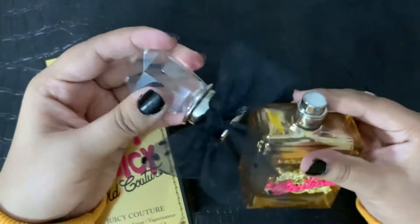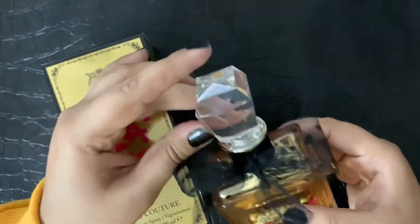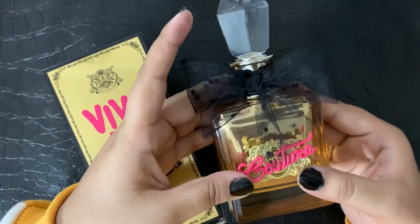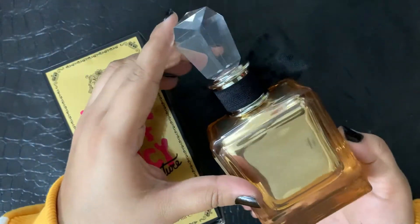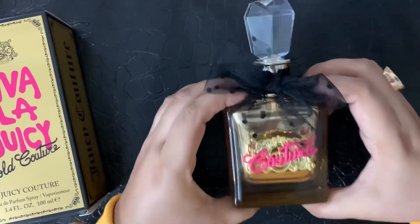I really like this perfume. The packaging is very good — it has a diamond-shaped lid with a gemstone, and a neck bowl, which is really nice. 'Couture' is written in neon pink, which is an amazing color. The bottle itself is gold — pure gold. I first thought it might be transparent, but it's not.